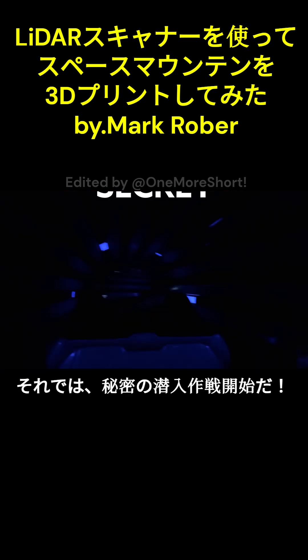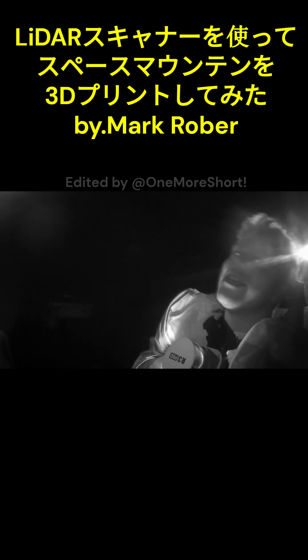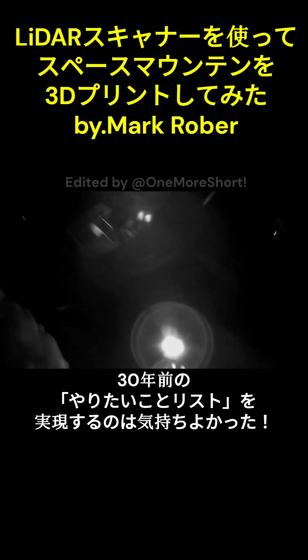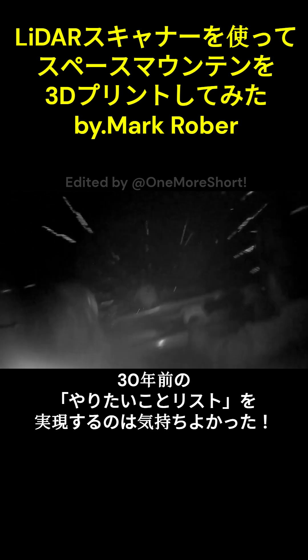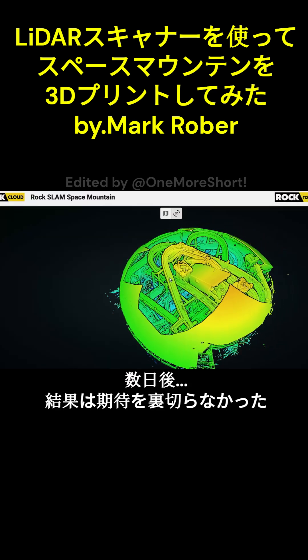And with that, it was time for the execution phase of secret undercover Operation Mousetrap. It felt so good to cross off a 30-year-old bucket list item. And a few days later, he did not disappoint.